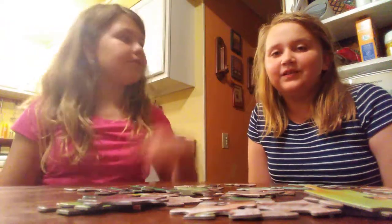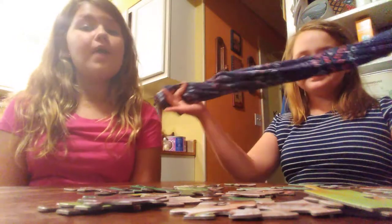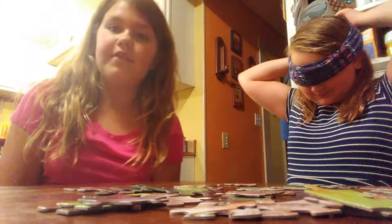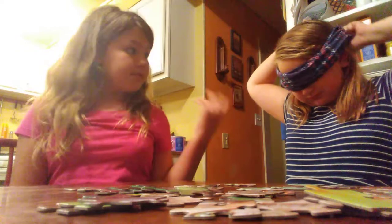Hello, this is B&R Vlogs. This is Bailey. This is Rachel. And if you haven't seen by the title, Bailey is going to be putting these pants on as a blindfold because we don't have an actual blindfold or a sleep mask that other people use. But that's what she's using.